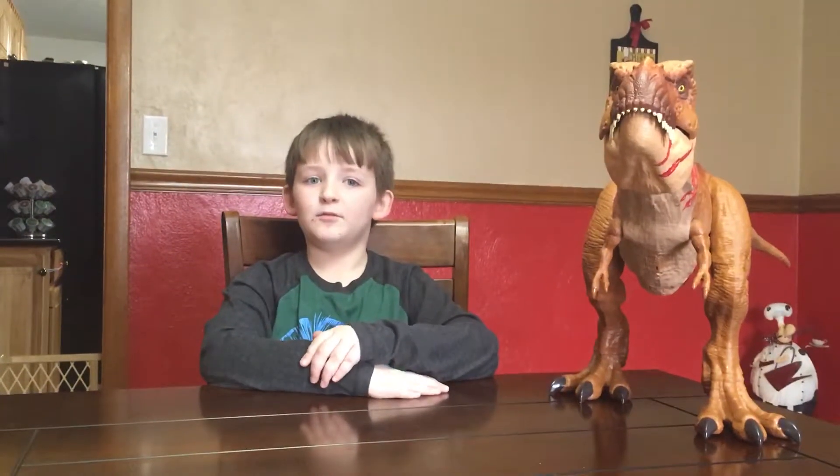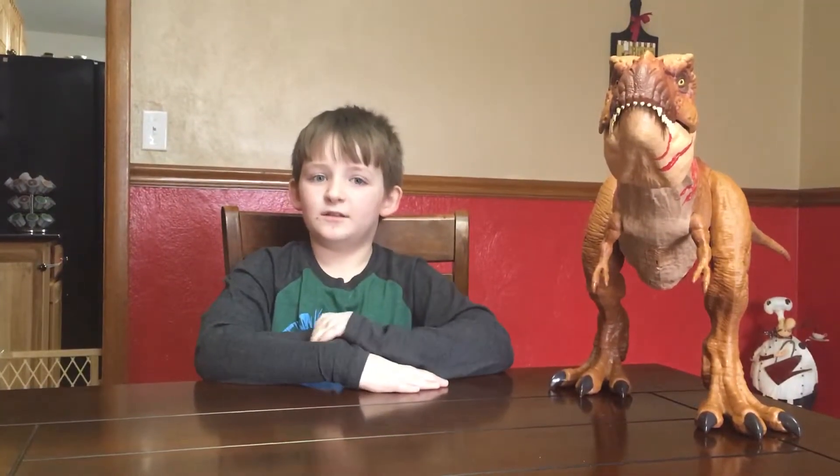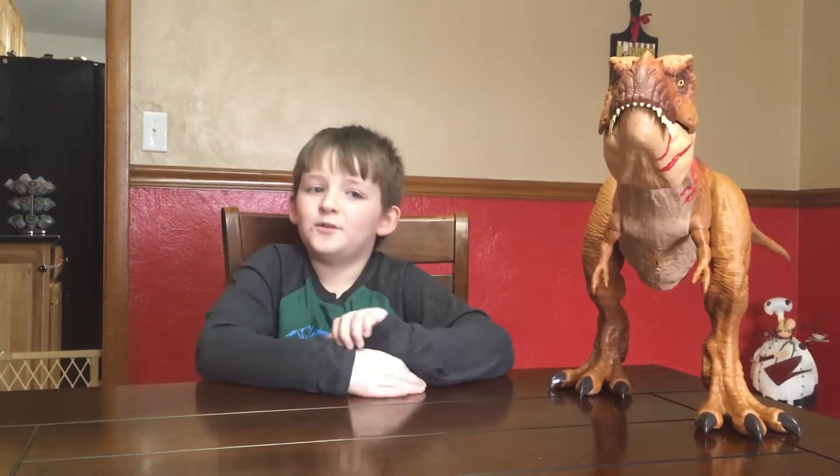Hi, my name is Benny and today we'll be talking about the T-Rex. Welcome to Benny's Toy Review.